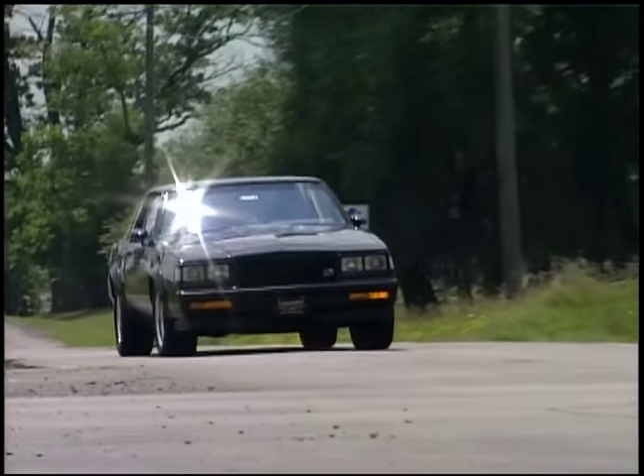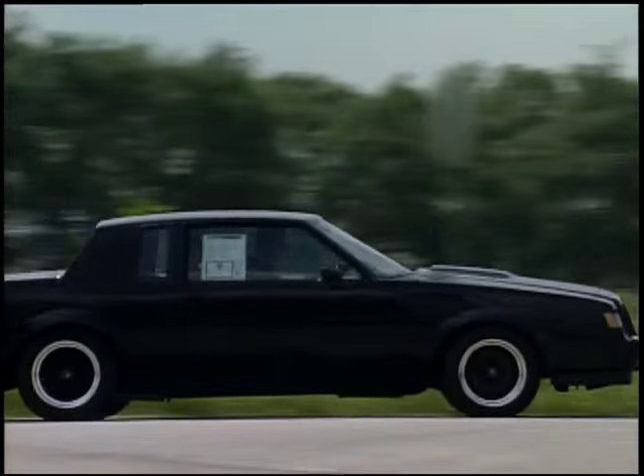Our vote on Dream Car Garage, as always — you've got to drive it. You really have to drive it. Because this car, for a 1987 automobile, is nothing short of spectacular.